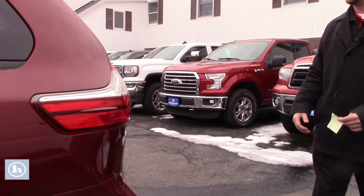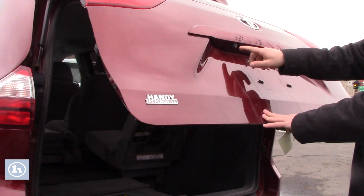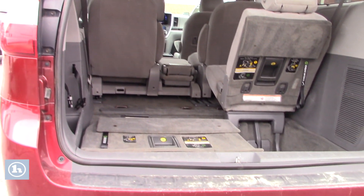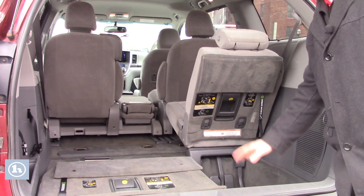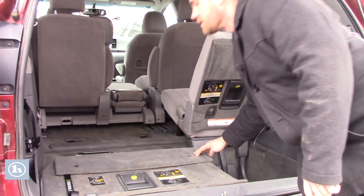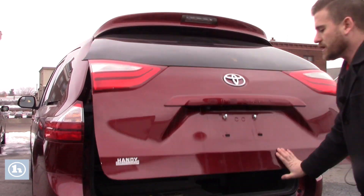This vehicle is in great shape — only 88,000 miles with a lot of life left to it. The backup camera is located here and does pop up on your six-inch touchscreen that you'll see in just a second. The seats do go flat in the back, so if you need to put anything in, they flip over, and there are covers for the headrests so they don't get banged up.